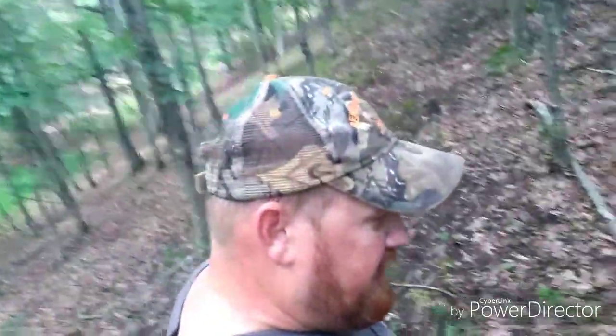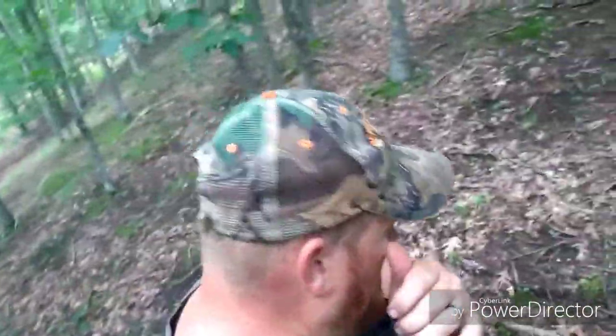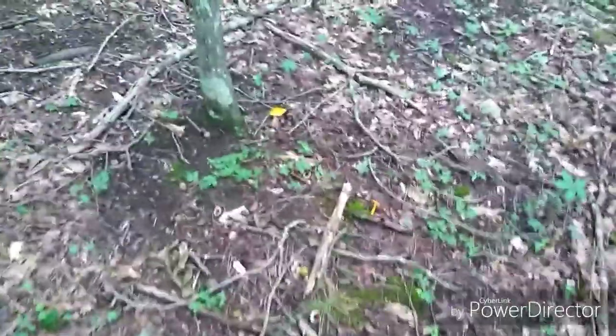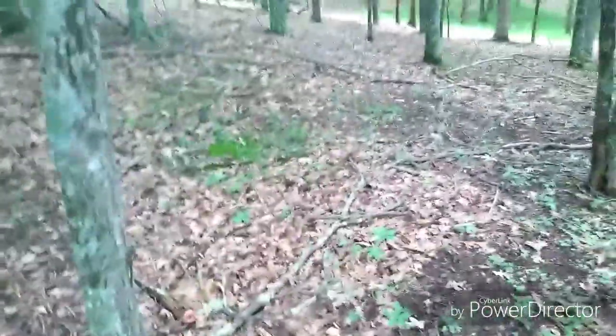We're getting into some good ground. I'm finding different types of mushrooms all over here, still not finding the ones that we're after. I hope there might be one - let's go check it out.